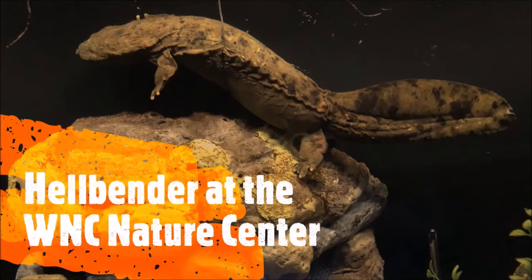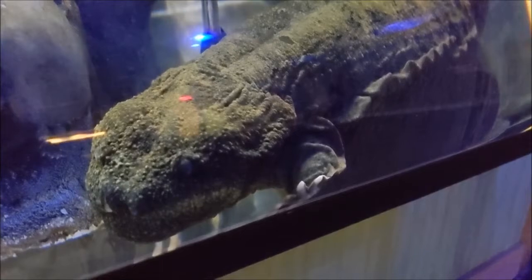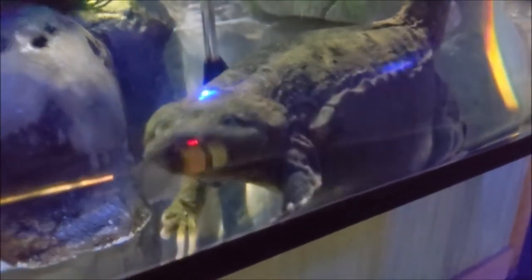Meet Meatloaf, an Eastern Hellbender at the WNC Nature Center. Meatloaf came to the WNC Nature Center in 2008 when local fishermen caught him on their fishing hook and they had no idea what he was.